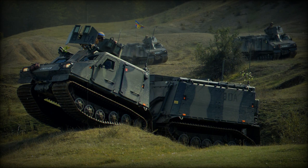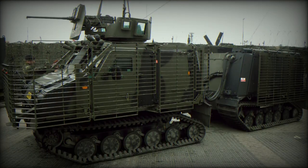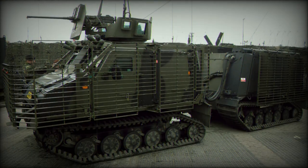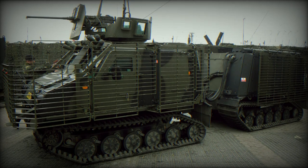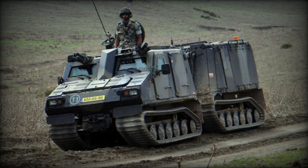Both companies have customized the BVS-10 to align with the specific needs of the Indian military, introducing a new variant named BVS-10 Sindhu. The AATV initiative aims to roll out these vehicles from L&T's Armored Systems Complex, complete with Integrated Logistic Support.